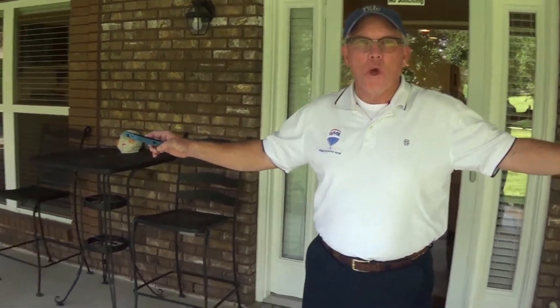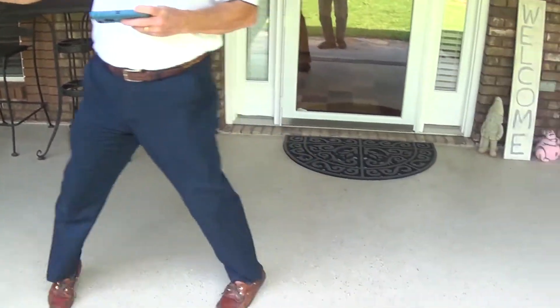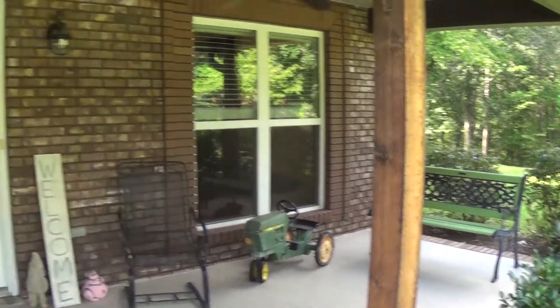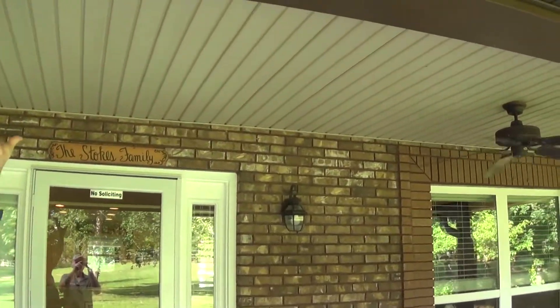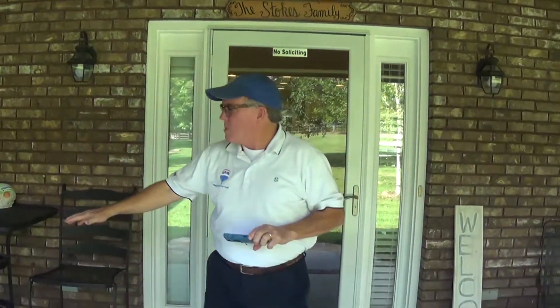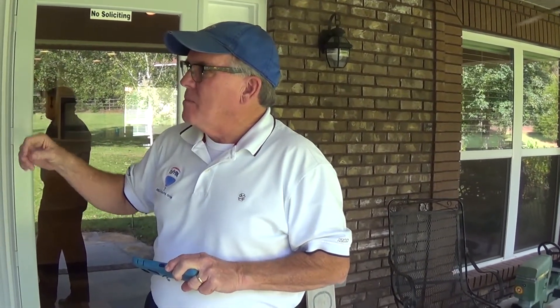Now we're standing on the front porch of this property. This front porch is about 35 feet wide and about 9 feet deep, with solid cedar posts, vinyl soffit, vinyl ceiling, a couple of nice ceiling fans, a nice seating area, and a nice finish on the porch as well. All the windows around the house are upgraded — Low-E, gas-filled, vinyl windows, single sash.